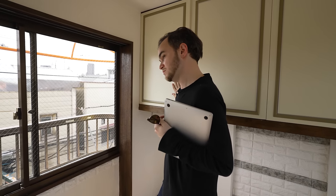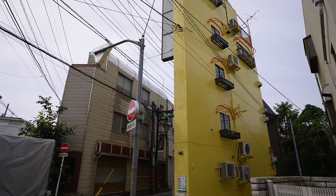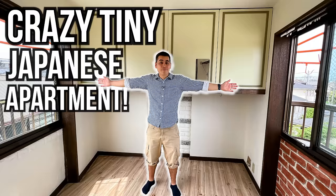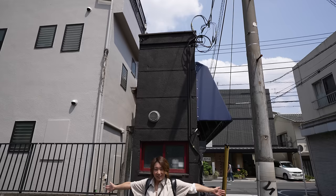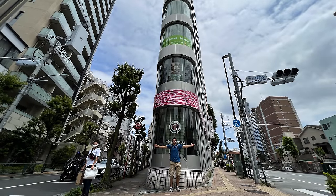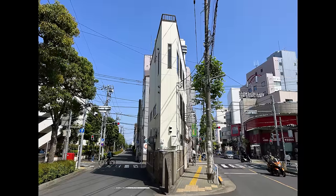It's the capsule hotel of houses. Hello world. I've noticed that there's this trend of showcasing tiny Japanese apartments. They're crazy, they're weird, they're cheap. Today I want to show you a few, but I also want to explain how and why these small and narrow buildings exist in the first place.